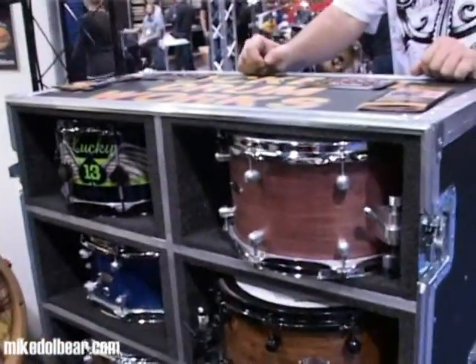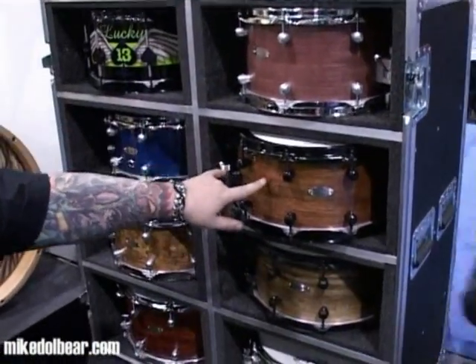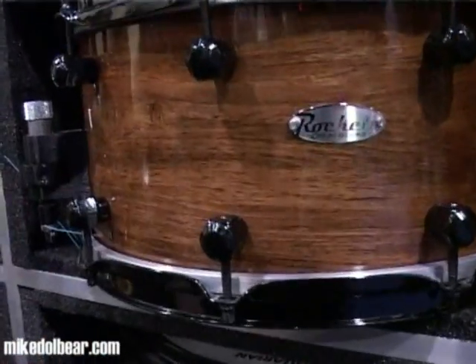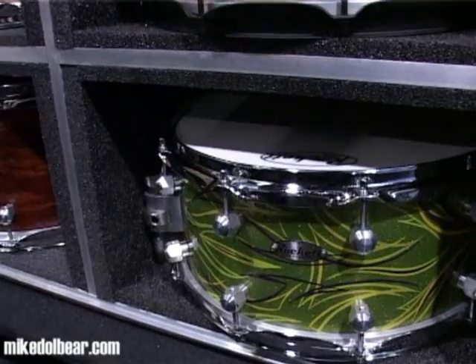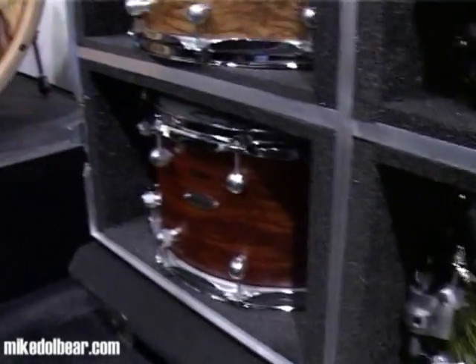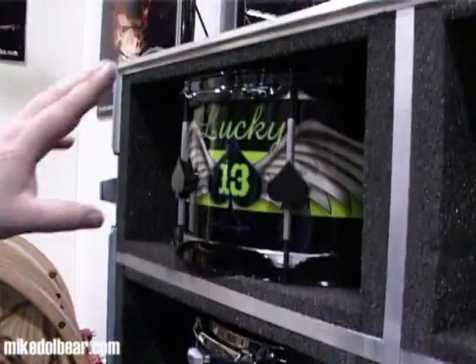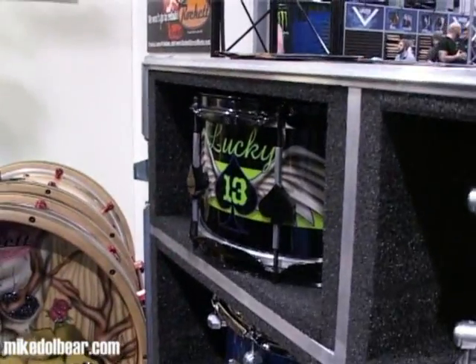We also have our custom snares, and we get into solids such as the Purple Heart — solid purple — the Rosewood, solid; Black Limba, solid. Pin striping by Ricky — Ricky actually does all of the pin striping in-house. Solid cocobola, olive ash burl, solid bird's eye maple, and the prototype to the Lucky 13 snare with the spade lugs.